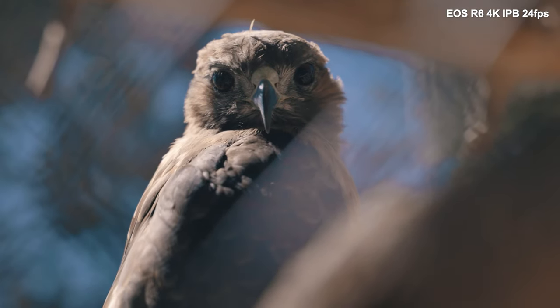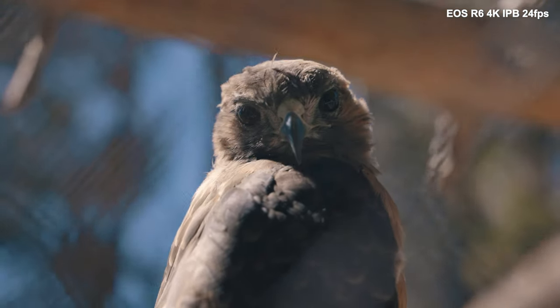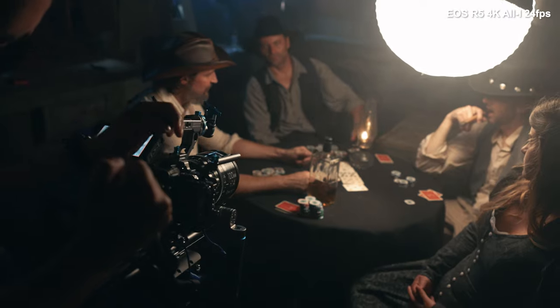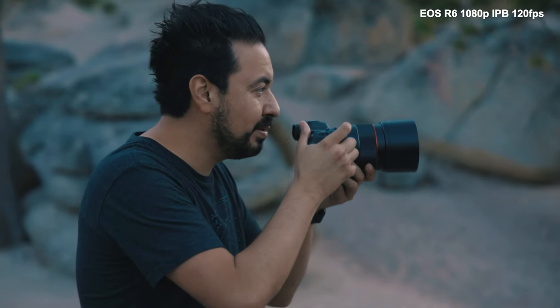On the R6 we are getting a 5.5K sensor. This is really cool because when you're shooting 4K, you're actually getting a downsampled 5.5K to 4K, so it's actually a really high quality, slightly sharper 4K than a camera that can't shoot 6K downsampled - like the new Sony A7S III. With this camera we're getting all the same color profiles you'd expect from a Canon. We do get C-Log, which I really like. I was kind of afraid they might cripple the R6 and give only the R5 Canon Log, but that's not the case - we get Canon Log in the R6 as well.